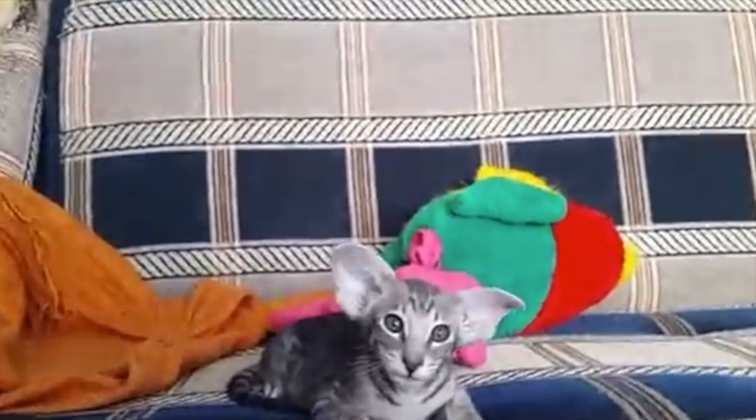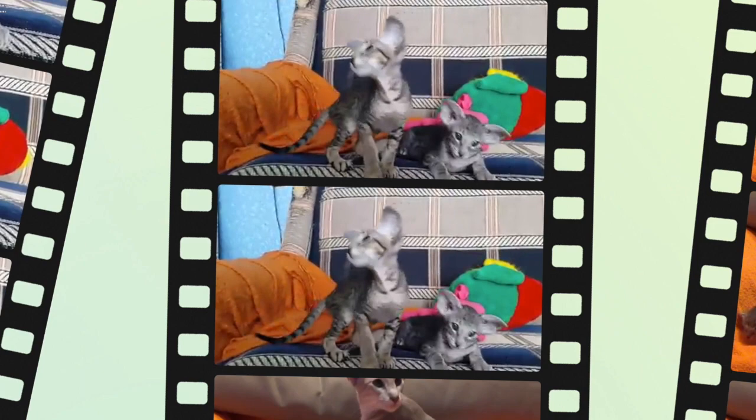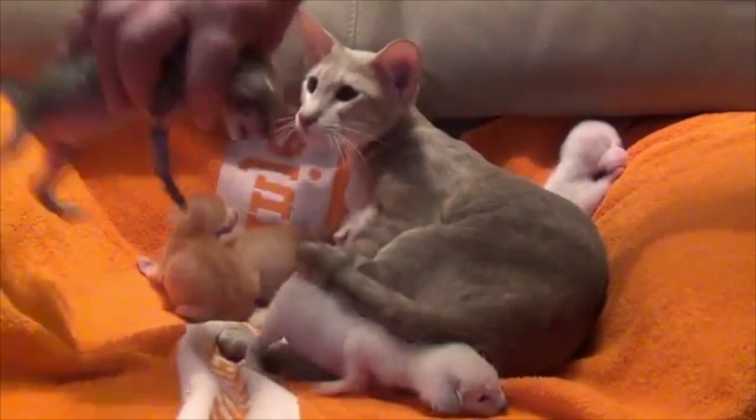Do Oriental cats shed? Oriental fur balls are extremely easy to groom. Their short and sleek fur doesn't require brushing on a daily basis, doesn't mat, sheds less often, and is easy to maintain. To identify an Oriental cat, check if it has a long sleek body shape and an angular head.